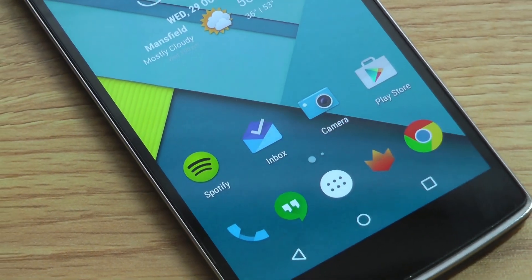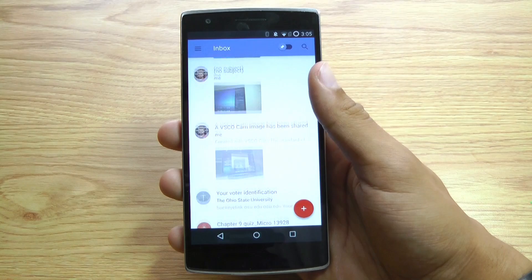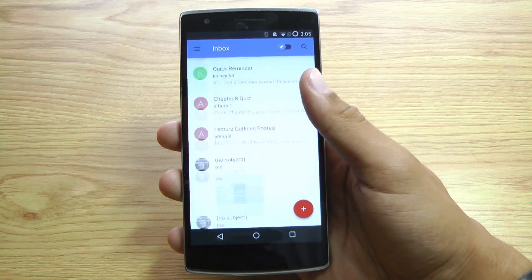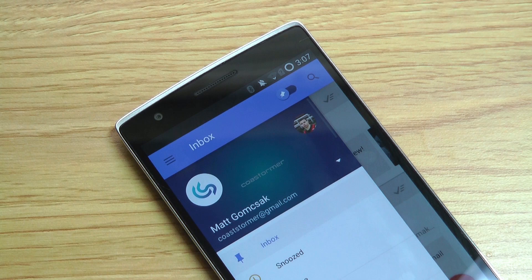Inbox by Gmail is a completely different new way to handle email. The app is designed to display the most relevant emails that often get buried and forgotten due to lots of unwanted emails that you get bombarded with daily. Here's a preview of the all new Inbox by Gmail.